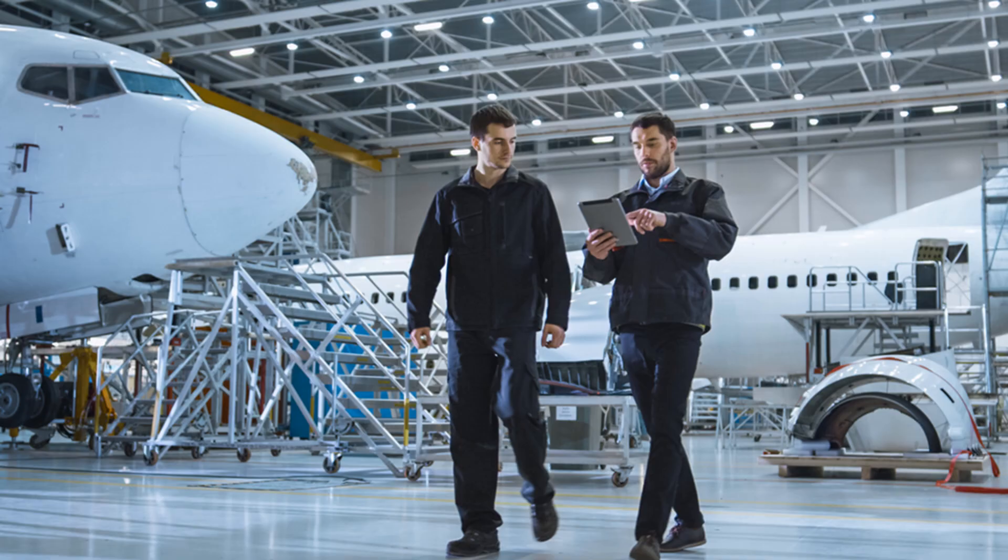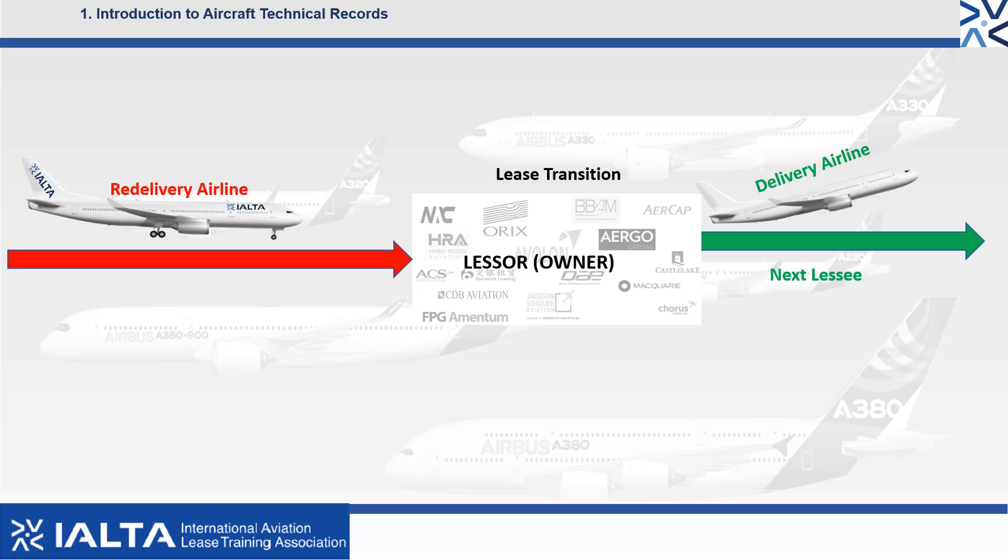For the purpose of this training, we are going to assume that we are operating as a consultant representing the aircraft leasing company, also known as the lessor. When an airline is returning an aircraft off-lease back to the lessor, it is often referred to as a re-delivery at end of lease.